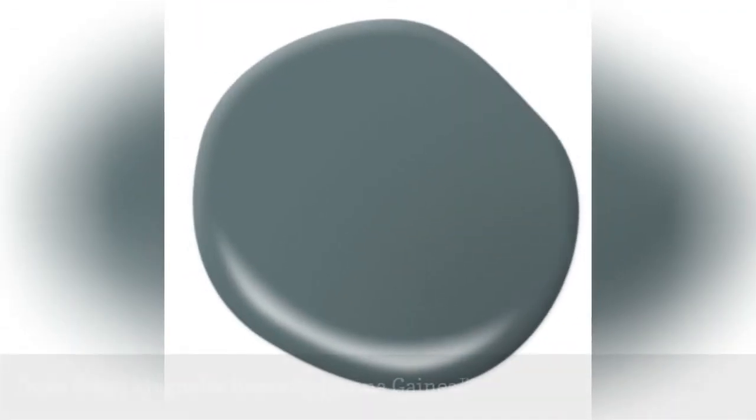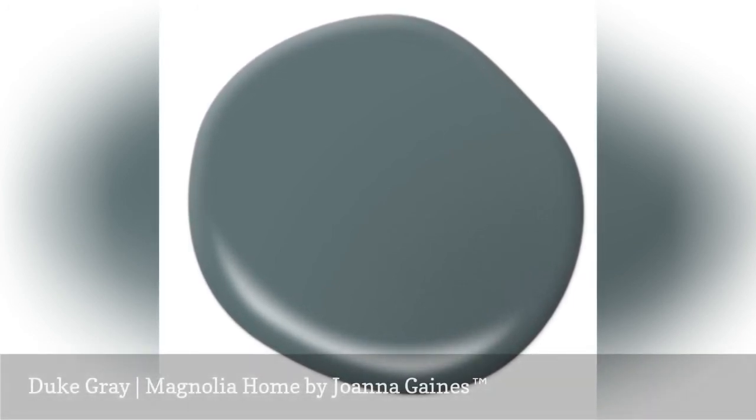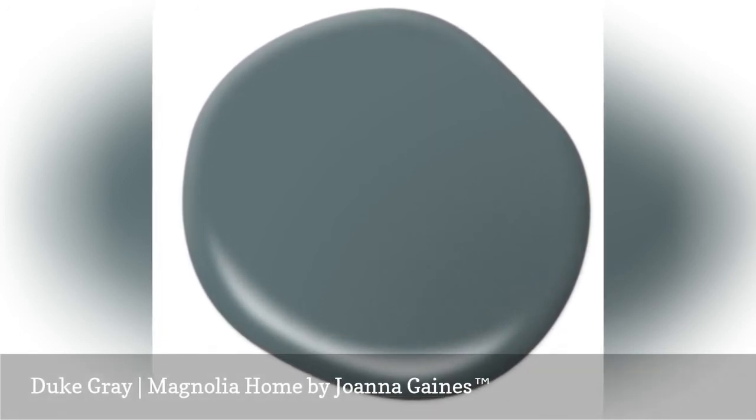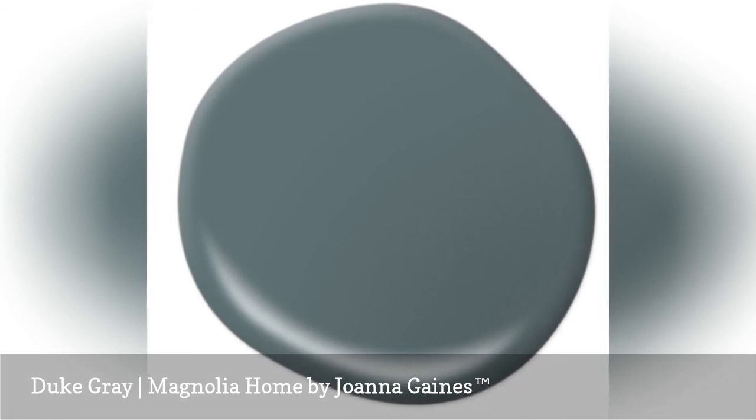Duke Gray is a rich and reliable gray paint color. This stylish gray would be stunning in a foyer with a casual weathered metal chandelier overhead. Don't be afraid to use darker colors if you have the right natural light or a good mix of lighting fixtures.